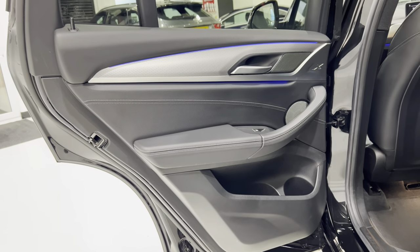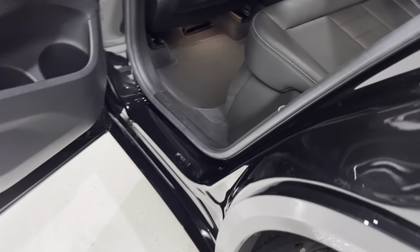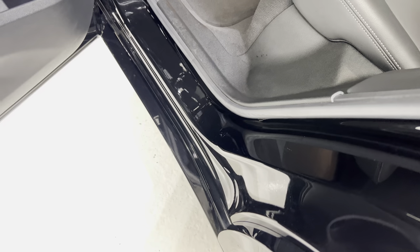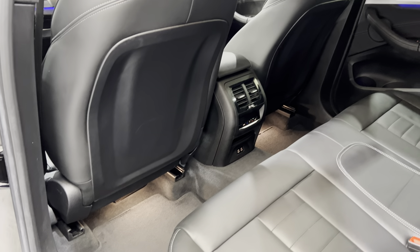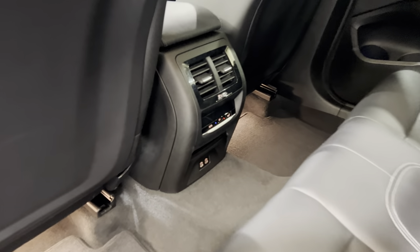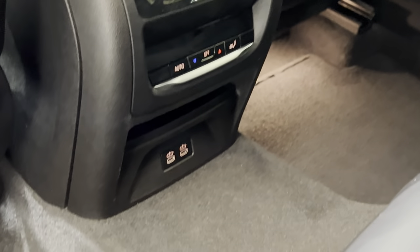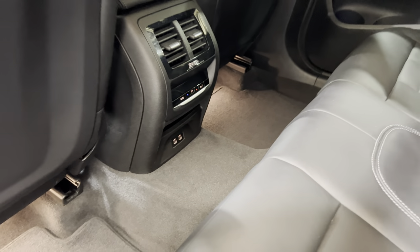Passenger rear door — no scratches on there, all marks checked. Lighting, and then the door shut area. This is an area where sometimes seat belts occasionally get jammed and put a little scratch or dent — all in really nice condition. Got all the original mats in the car. The back of the front seats is fine. Additionally, we have a separate climate control for the rear, and down at the bottom we've got USB-C ports as well. There's floor lighting in there.